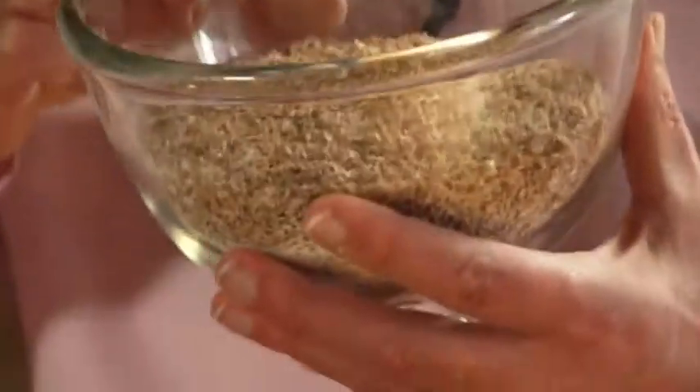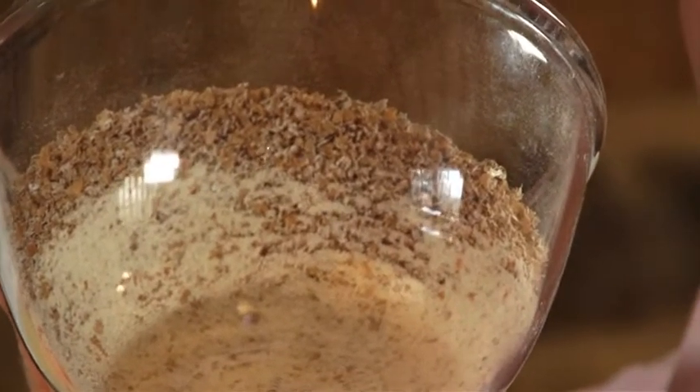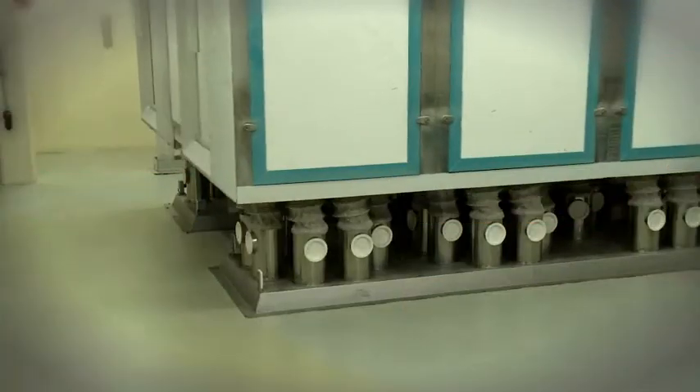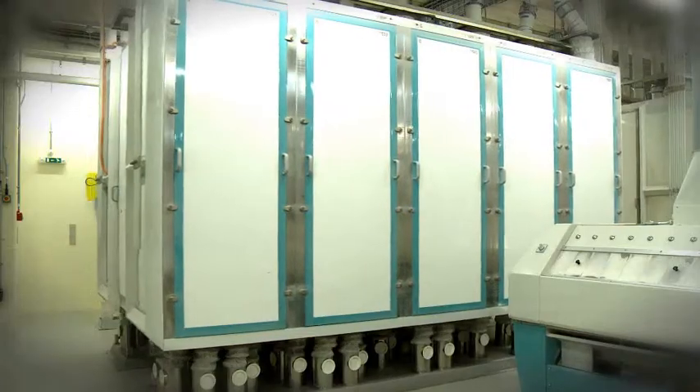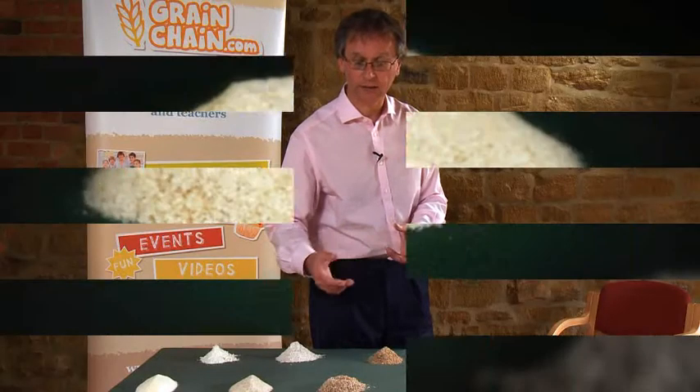If I give it a bit of a shake, you can see the bran sitting on the top, and here in the bottom is some nice white flour. And that's the miller's job — to sift this material, grind it up, treat it separately.